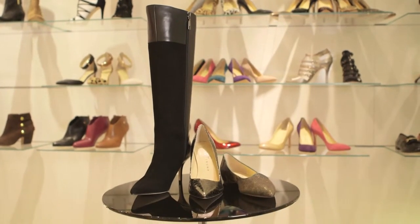Hi everyone, I'm Ivanka Trump and thank you for tuning in. I'm incredibly excited because I want to share with you today some of my favorite styles from fall. While it's very difficult for me to choose from all of these amazing different styles, I selected three that I think were particularly becoming and seasonally appropriate.